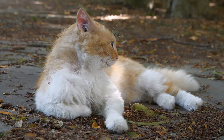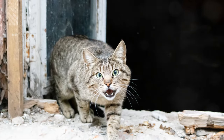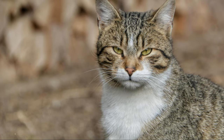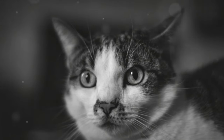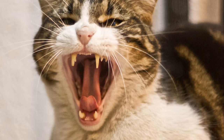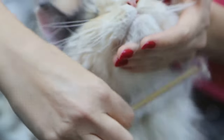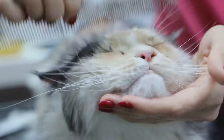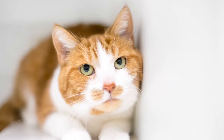If you notice your cat's tail twitching, give them some space and avoid further interaction — continuing to engage with them may lead to a bite. Flattened ears: when the ears are pulled back against the head, it's a sign of fear, anxiety, or aggression. Your cat is trying to protect their ears and signal that they are not comfortable. When you see your cat's ears flattened, it's best to stop what you're doing and give them a break, as approaching or touching them in this state could result in a defensive bite.